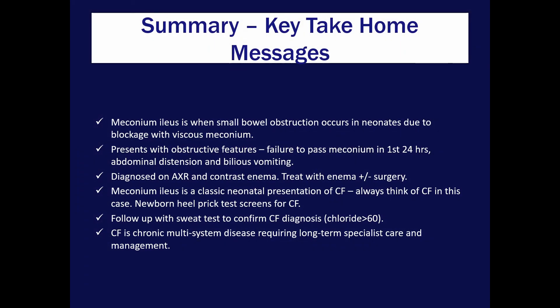Key take-home messages: meconium ileus is small bowel obstruction in newborns due to a blockage with viscous meconium, presenting with failure to pass meconium within the first day, abdominal distension and bilious vomiting. It's diagnosed on x-ray and treated with an enema; if that fails, surgery is needed. Meconium ileus is a classic presentation of cystic fibrosis in newborns. The heel prick test is a screening test, while the sweat test — looking for high chloride — is the diagnostic gold standard. Once diagnosed, it's a chronic multi-system disease requiring long-term specialist and multidisciplinary care.